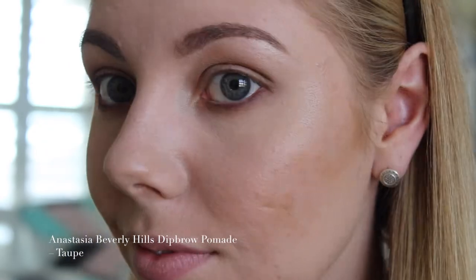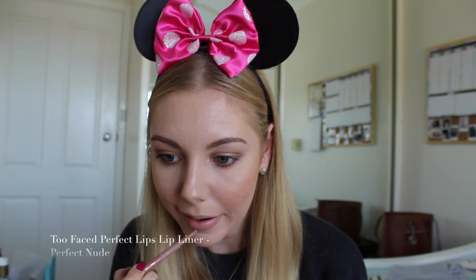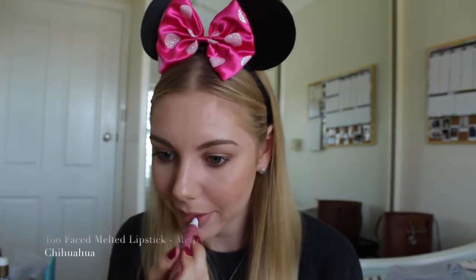I'm taking my new Anastasia Beverly Hills Dip Brow in shade Taupe and filling in my brows, then applying Roller Lash to the eyes. I'm also using my Too Faced Perfect Nude Lip Liner — an oldie but a goodie — to line my lips and fill that in as a base color for my brand new Too Faced Melted Lipstick in Melted Chihuahua. This is such a highly talked about color from the Too Faced Melted line and I absolutely love the color and the formula.